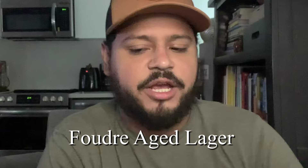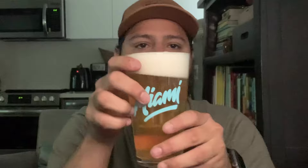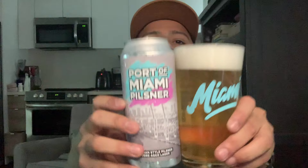Oh my god, it smells like coconuts at the beginning, but it doesn't have any coconut. So it's a Foudre lager — I'm not sure if I'm saying that right. Foudre is very similar to oak barrels, but they use them in France and they're a little bigger than the oak barrels. It's a light color, very pretty beer. I mean, it's perfect for Miami. It's so hot here. Beautiful beer — Port of Miami Pilsner. It smells delicious. I'm gonna go ahead and take a sip.